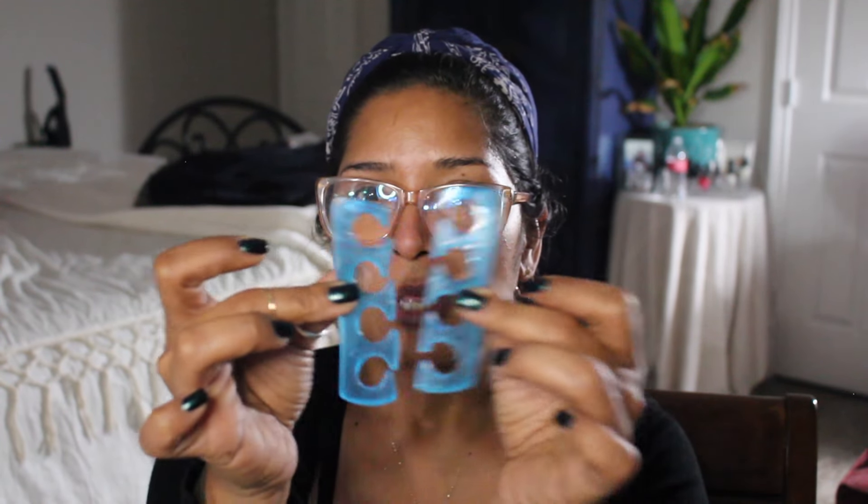I also bought some Heel to Toe gel toe separators from Sally's Beauty because one of mine tore up and the other one I don't know where it went. I like the gel toe separators because they're more comfortable. The only issue is that they were a pain to remove from the plastic packaging — it was glued on to the plastic crimper, it was a nightmare to remove. But they are very comfortable.